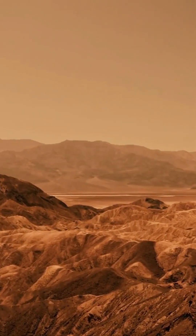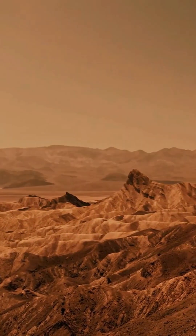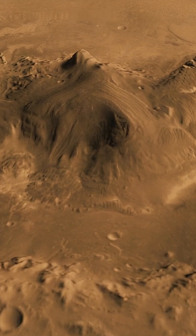Over time, this process dried out the atmosphere and ended Mars' ability to support water on the surface. Gale Crater turns out to be one of the last strongholds of liquid water, and the perfect place to see this process recorded in stone.